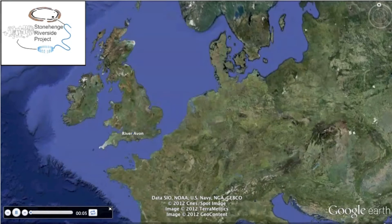Hello and welcome to the Stonehenge landscape tour. This brief introduction will aim to highlight some of the work carried out by the Stonehenge Riverside project between 2003 and 2009, as well as introducing some of the major monuments located in and around the Stonehenge landscape.